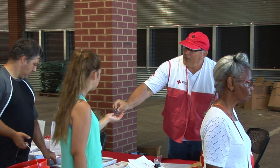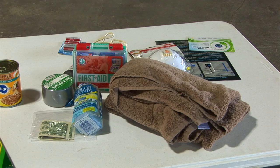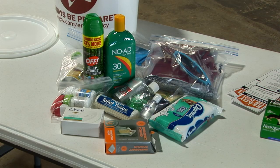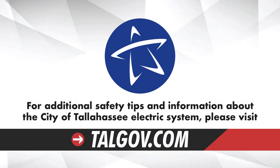It's also a good idea to have a family emergency plan. During hurricane season, it's advised that families have enough supplies to last at least 72 hours. For additional safety tips and information about the City of Tallahassee electric system, please visit talgov.com.